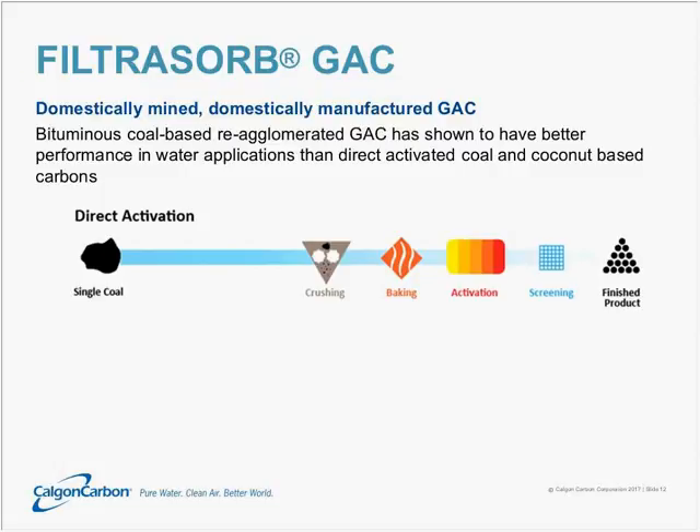In direct activation — which covers materials like coconuts, wood, or lignite coals — one can simply take that starting material, crush it down, optionally do a simple baking step, and then go straight into the activator to make the activated carbon. Afterward, you simply screen and have your finished product.